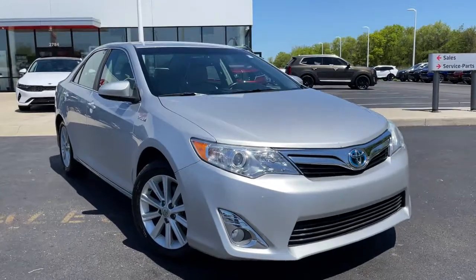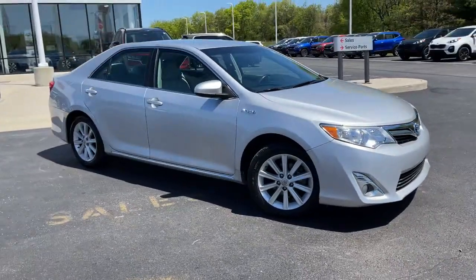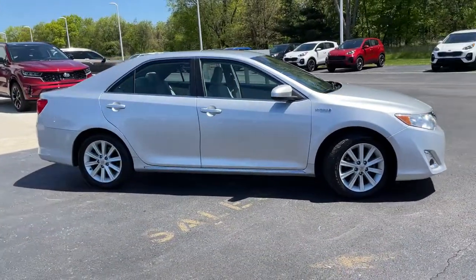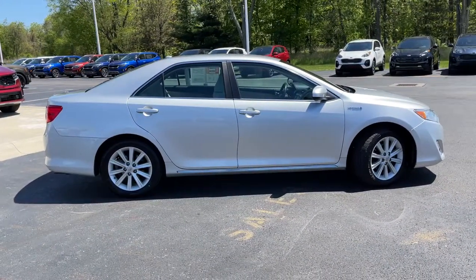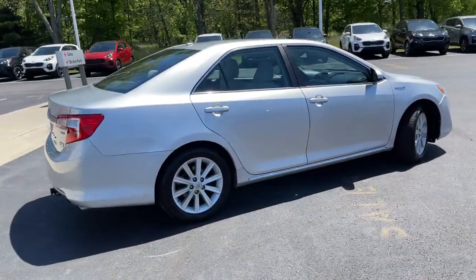Get acquainted with the 2014 Toyota Camry Hybrid. With less than 100,000 miles on the odometer, this vehicle stands out from the rest. Take a closer look at this impressive Toyota Camry Hybrid.